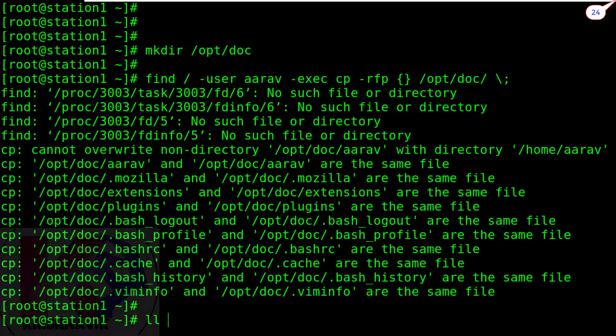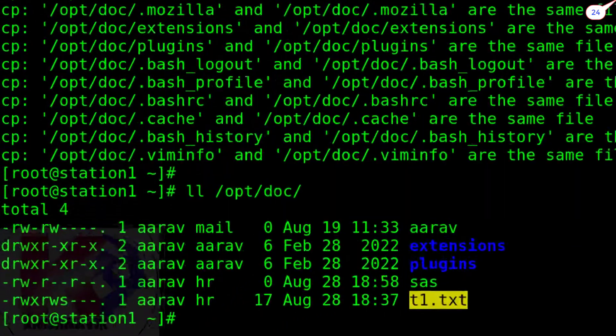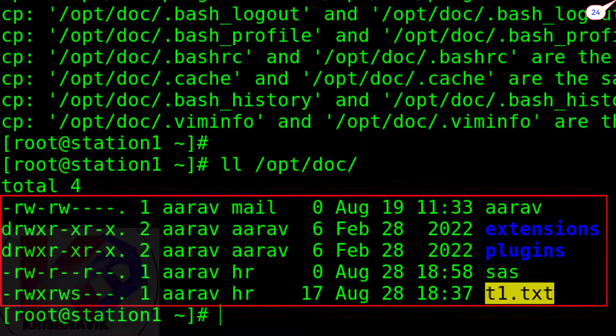Let's check the /opt/doc directory. Yes, as per the question, all files owned by RF have been copied to the /opt/doc directory.